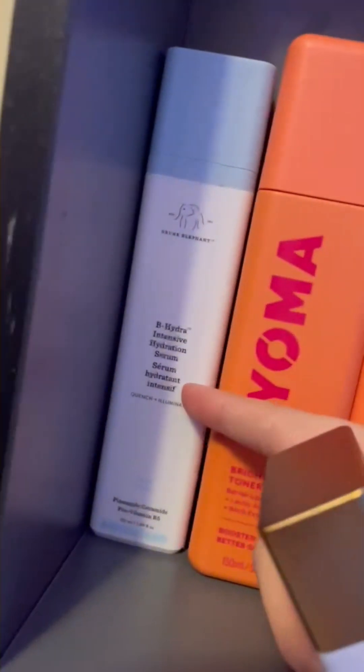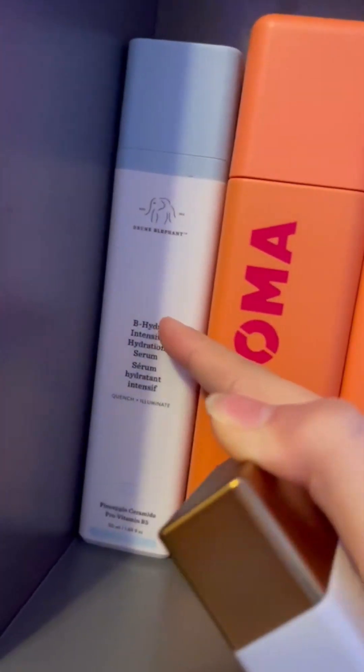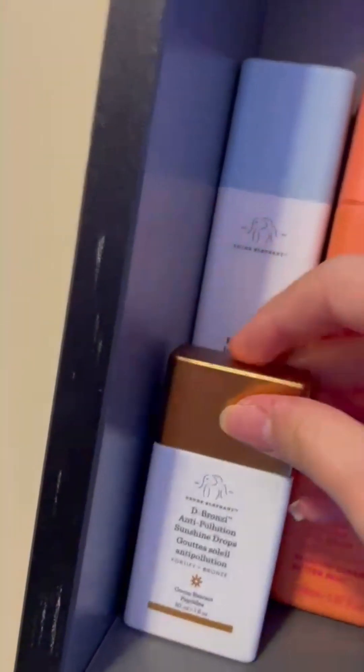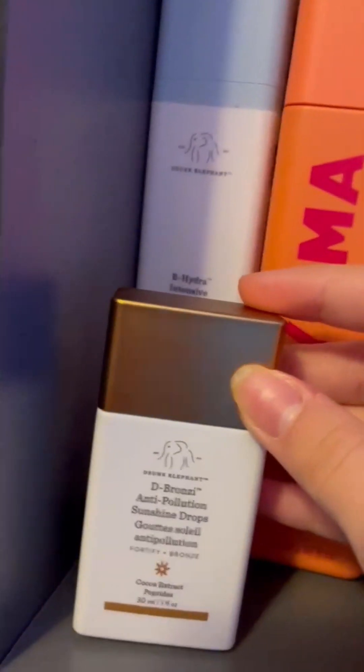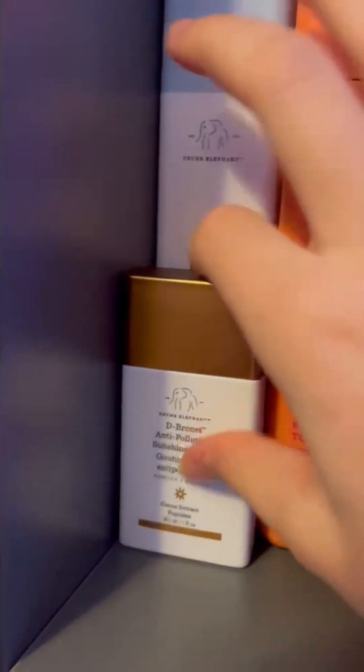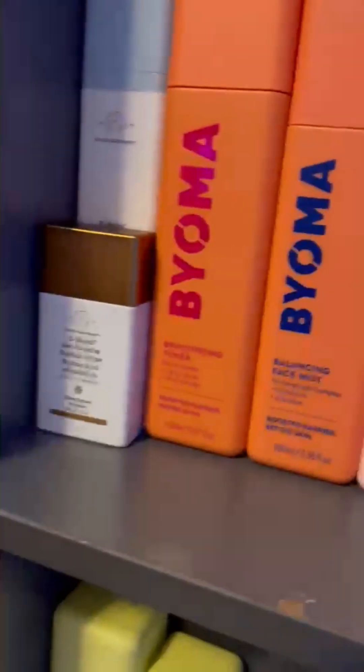And then from Drunk Elephant, I got the Be Hydra Intensive Serum. I mentioned in my last 'day in my life' that I hoped I got this for Christmas, and I got it. And then I got the Mini De-Bronzy Drops. And then I also got the Lala Retro Cream, but it got lost, so it's on its way.